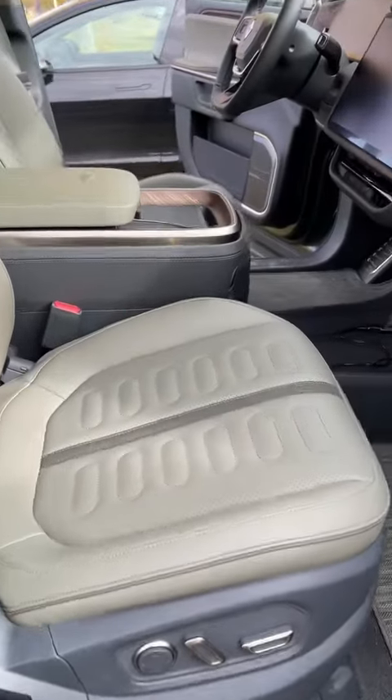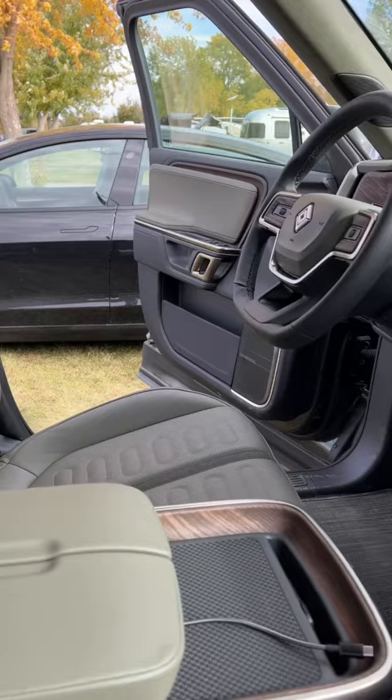This is a Rivian R1T that came to the Charged Rally, a rally for EV-powered RVs in Amana, Iowa this past weekend.